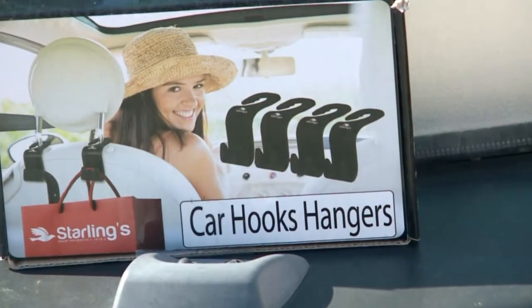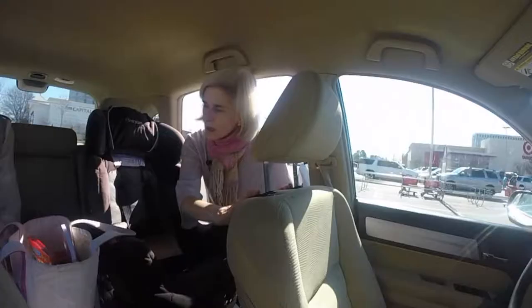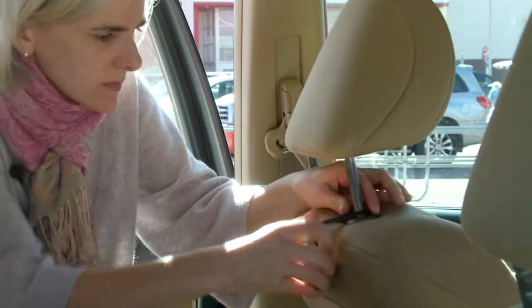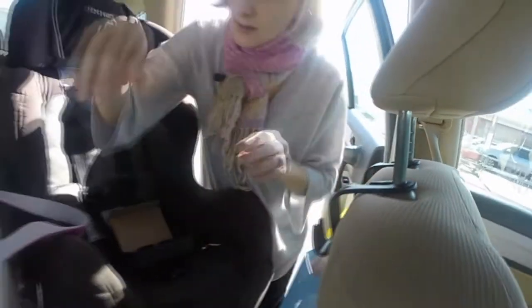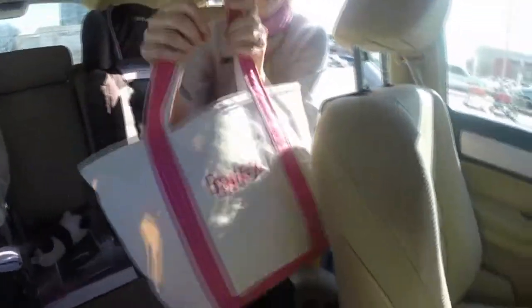The product comes with a set of four hooks. Each hook attaches to the pole that's connected to your headrest. Ann snapped two hooks into place on the driver's side seat and placed a gift bag and a tote bag filled with books and puzzles on the other hook.